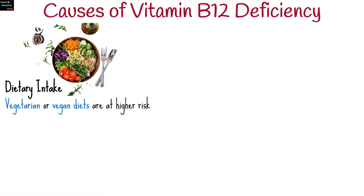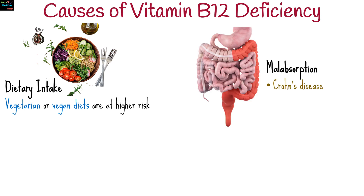Vitamin B12 deficiency can be caused by various factors. B12 is naturally found in animal products, so individuals on vegetarian or vegan diets are at higher risk. Conditions like Crohn's disease, celiac disease, and chronic gastritis can hinder absorption in the stomach and intestines.